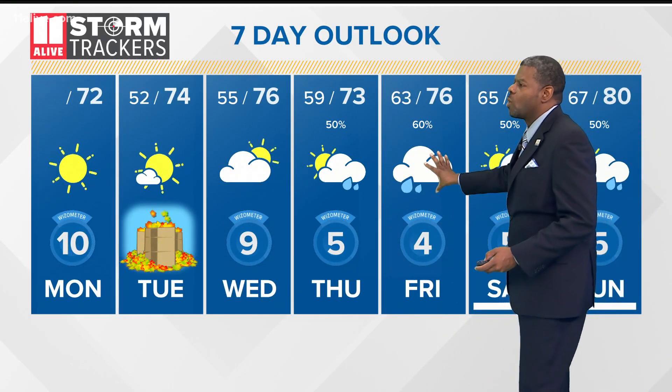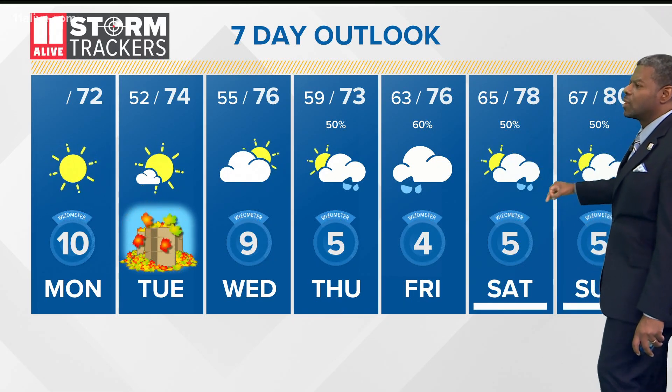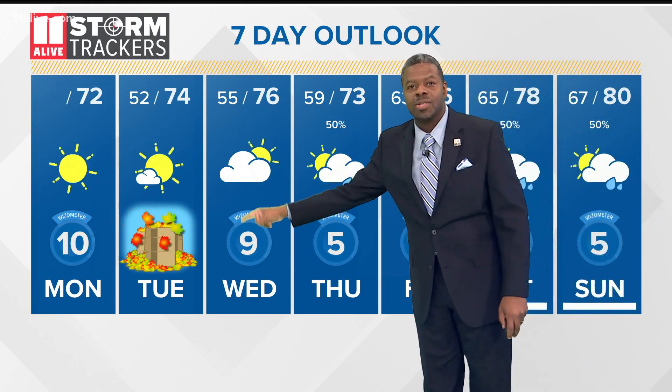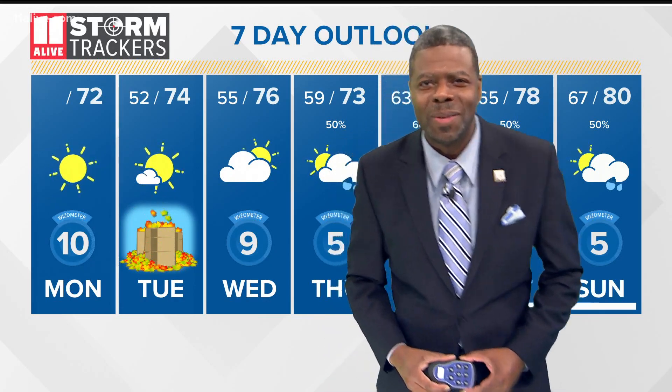60% chance on Friday, with a high of 76 degrees. Unfortunately it sticks around right through the weekend — 78 degrees on Saturday, Sunday 80 for your afternoon high. By the way, fall starts tomorrow at 9:31, but it's already here. Don't go anywhere — we've got much more to show you coming up this noon right after the break.